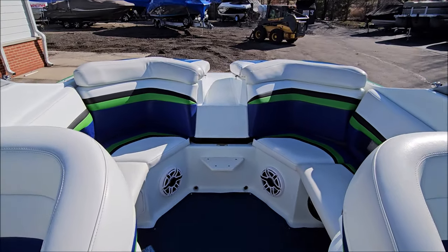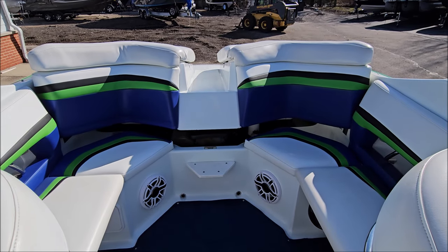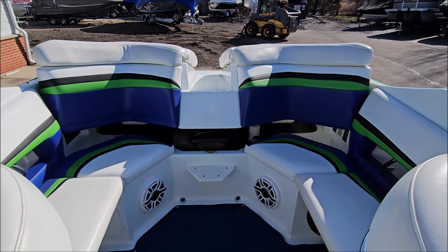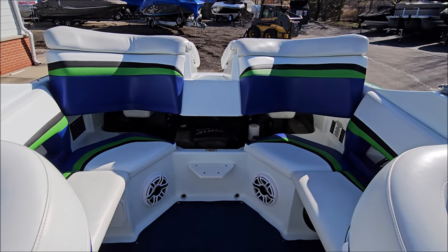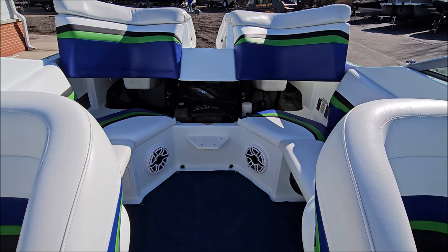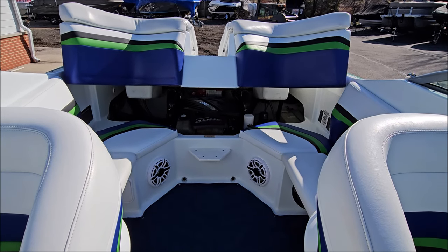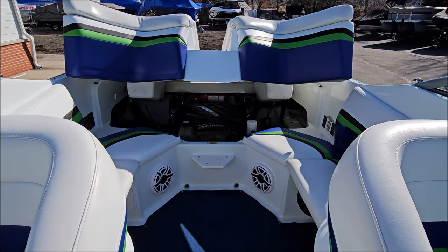We've got a push-button power engine hatch. Underneath is the MerCruiser 496 Mag-HO, 425 horsepower — very well maintained, a turnkey reliable package. Great setup.